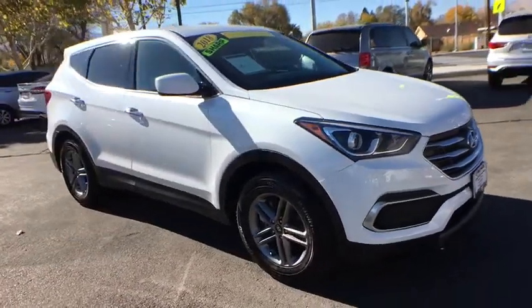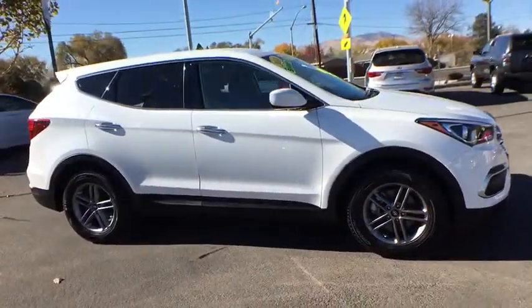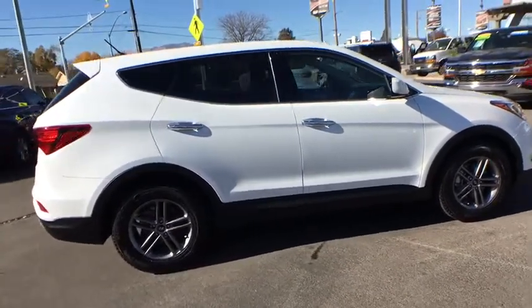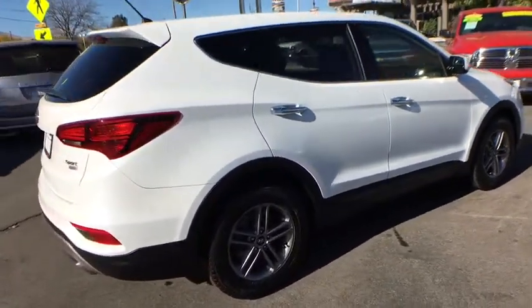2018 Hyundai Santa Fe. Style. Quality. Performance. Value. Need we say more? This vehicle has less than 20,000 miles.